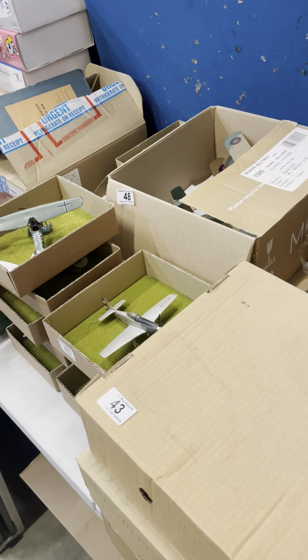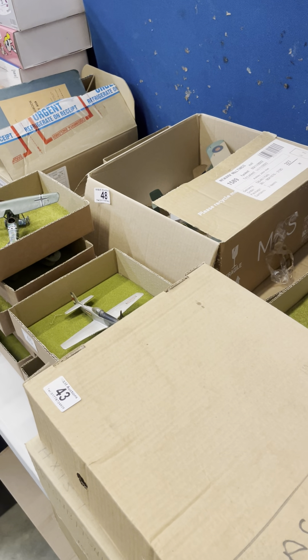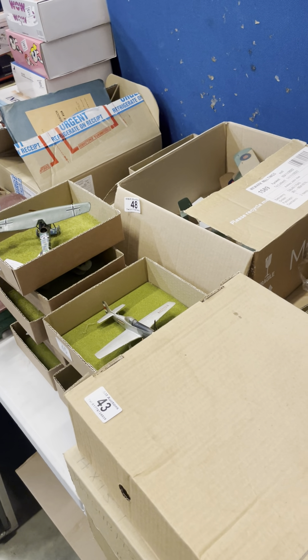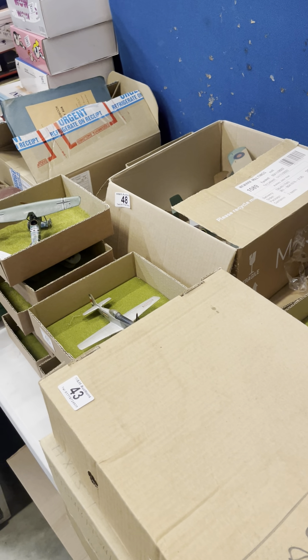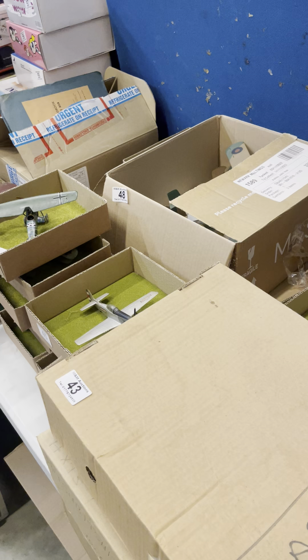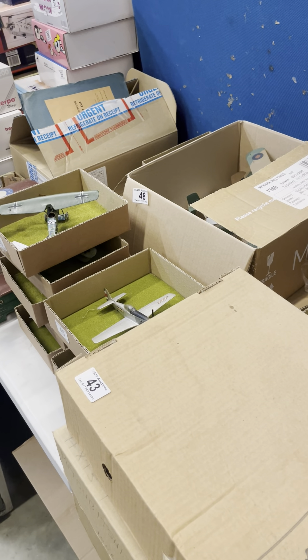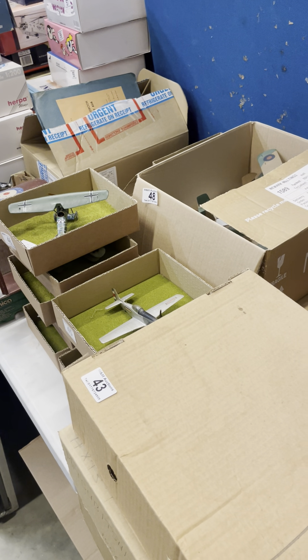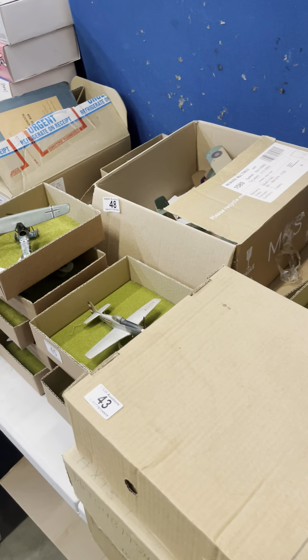Welcome to M&M Specialist Auctioneers auction preview for tomorrow's vintage toy models and specialist collectibles auction. I'll be running through some of the lots in tomorrow's sale, a quick walk around the sale room and pointing out a few of the sections within tomorrow's auction.